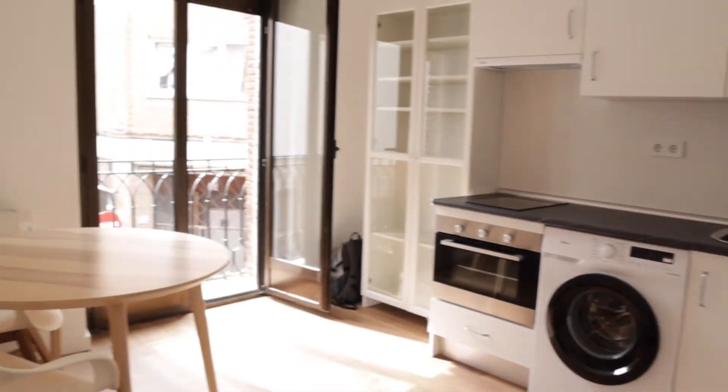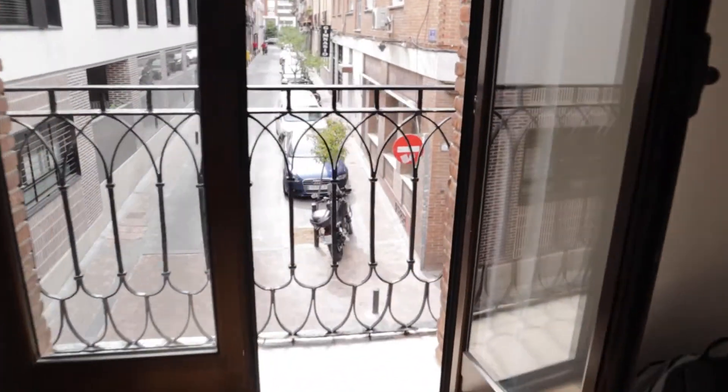Really good space and light, with this balcony here with a street view.